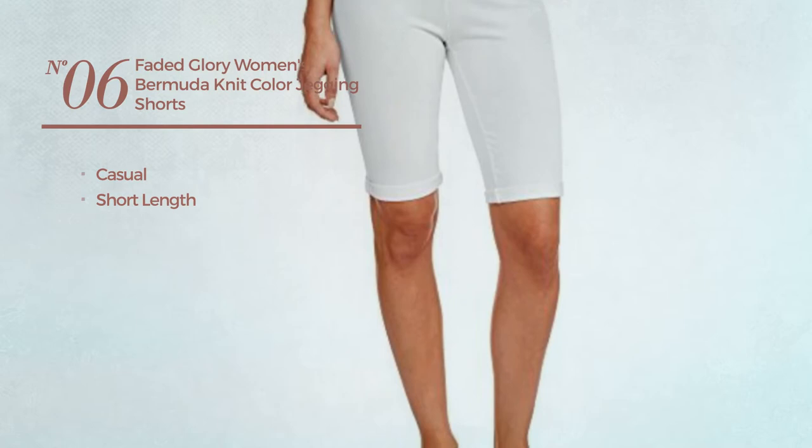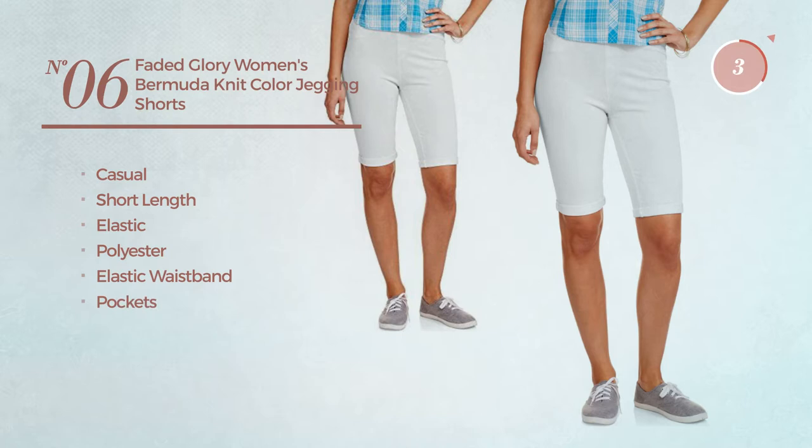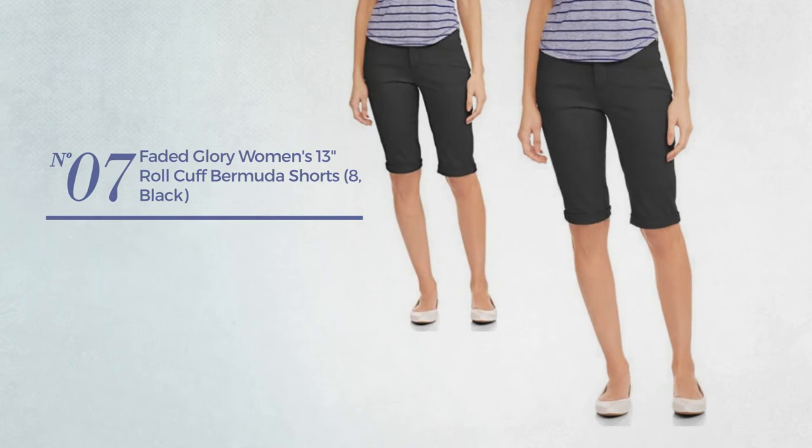Number 6. A Casual Short Length Shorts crafted from Elastic Polyester. This shorts includes elastic waistband and pockets. Available in 2 more colors.